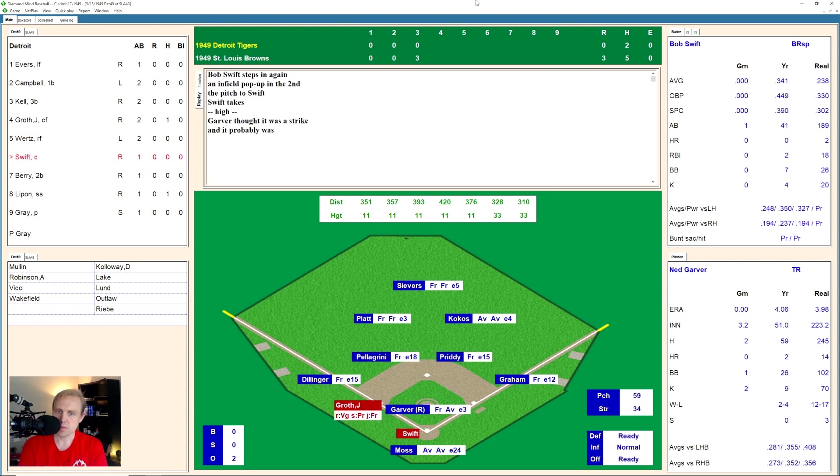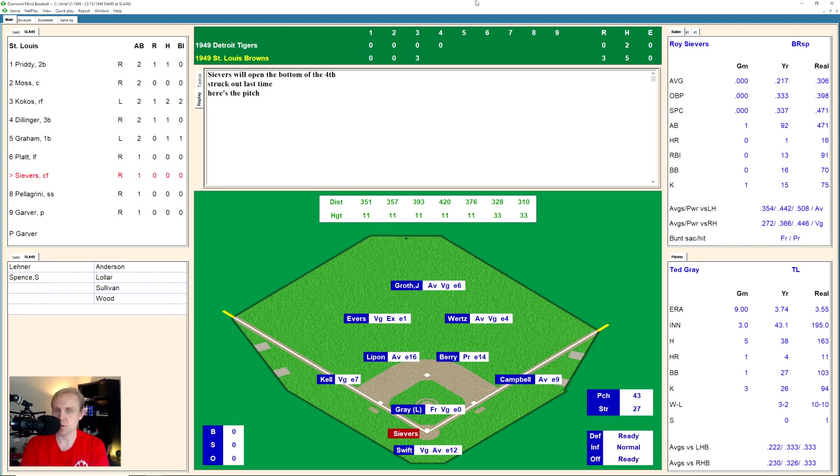And it's Bob Swift. Bob Swift takes a ball high, 1 and 0 the count. And there's a breaking ball in there for a strike, it's 1 and 1. And he rips that one over to deep center field. And Severs has it for the out. We go to the bottom of the fourth.